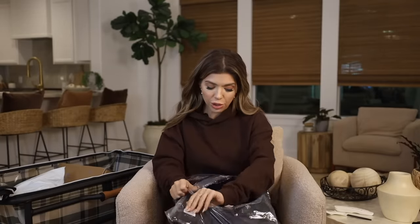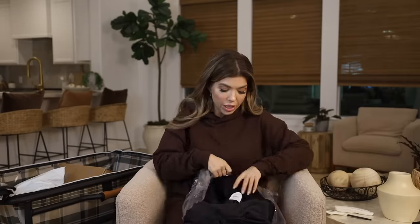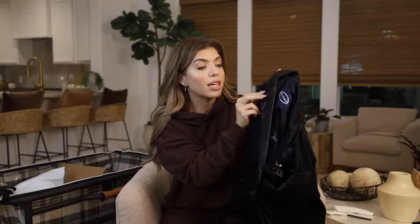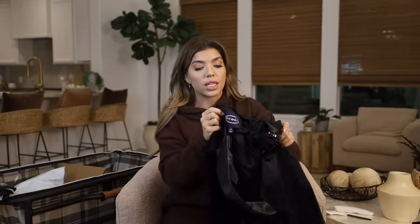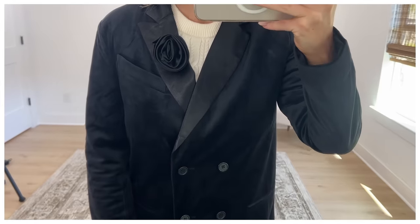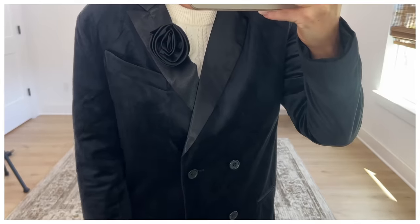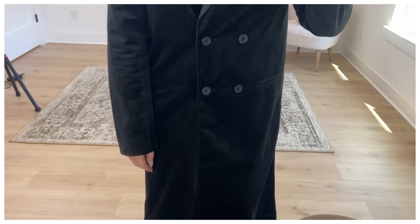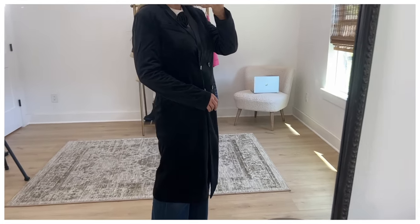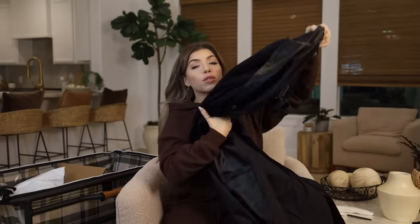This next jacket looks so special — also from Scoop, and they're calling it their velvet tuxedo blazer, though calling it a blazer is a little misleading. It's more of a longer jacket, probably hitting me around the knee. It's a double-breasted button style with a satin-like collar and a little rosette pin you can remove. The rosette is definitely having a moment, and pins and brooches are huge right now. It also has that tuxedo lapel, two faux slip pockets on the side, and slight shoulder padding. This is definitely a dressier style with the crushed velvet — a really special dressy coat — and the inside lining is also black.